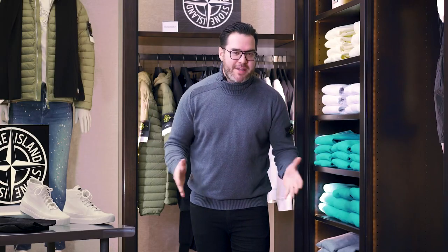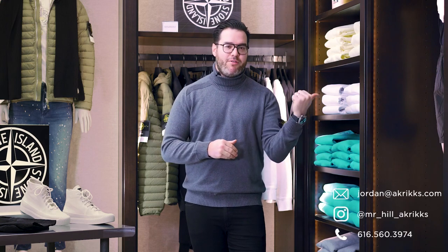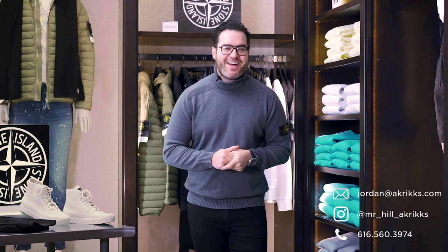Thank you very much for joining me on my segment showing you all the new Stone Island for spring 2021. All of my info will be on the screen somewhere. Give me a call, shoot me a text, send me an email, and I will see you very soon. Enjoy.